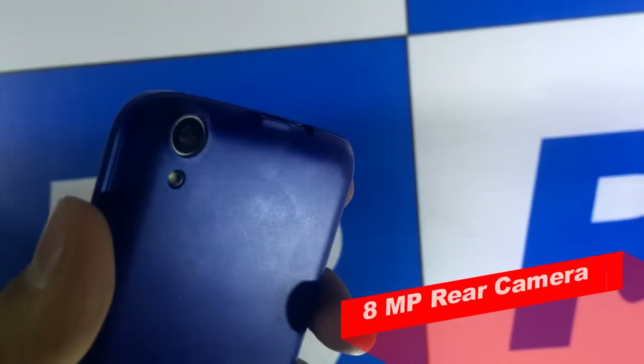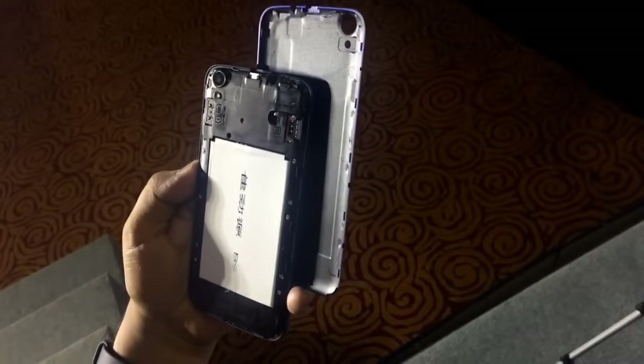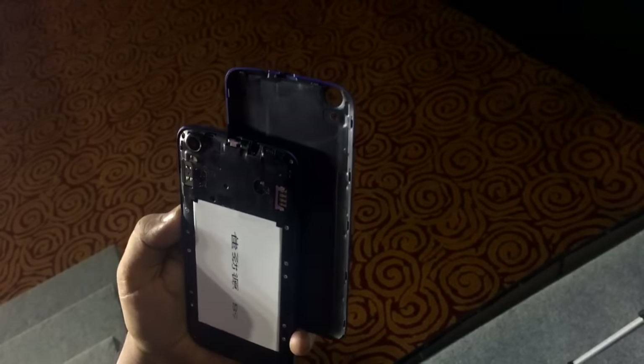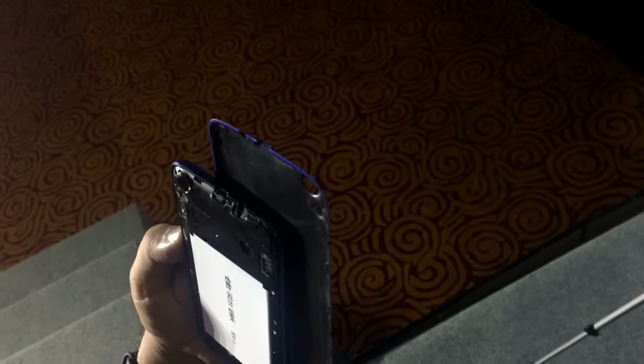Coming to the back portion, you will see the 8 megapixel camera, and below that the LED notification. There is no branding on this device. The back is also removable, and below that you will get the 2500mAh battery, which is not branded — it has something written in Chinese.